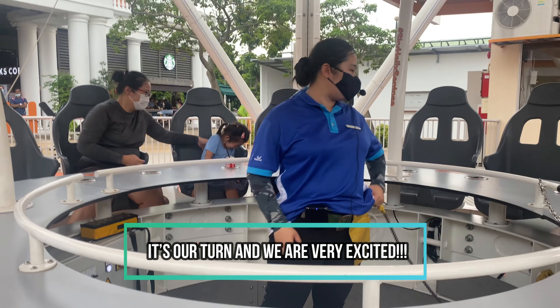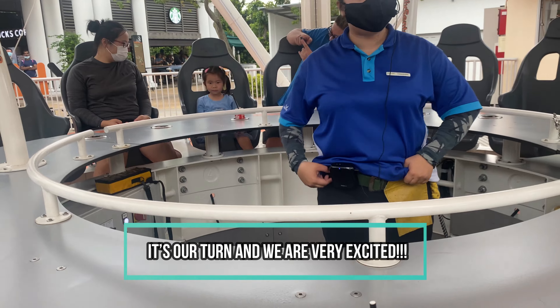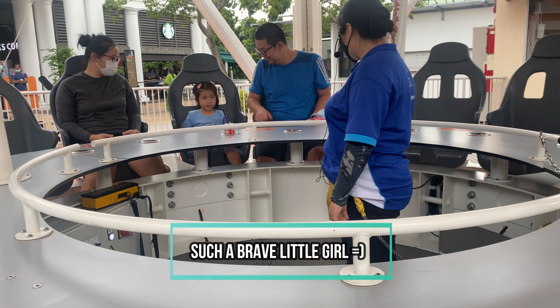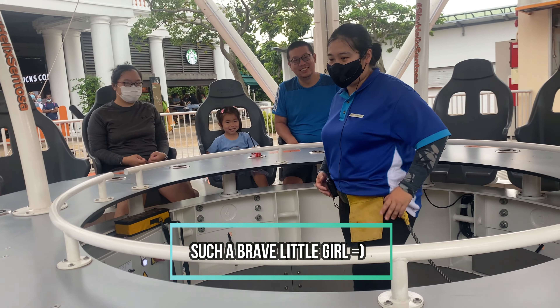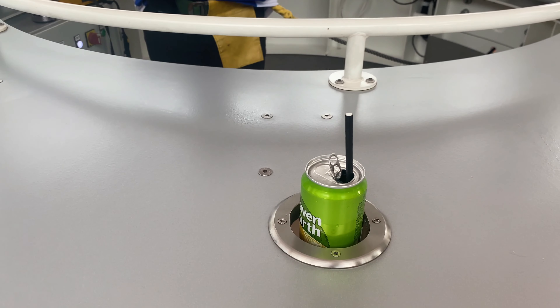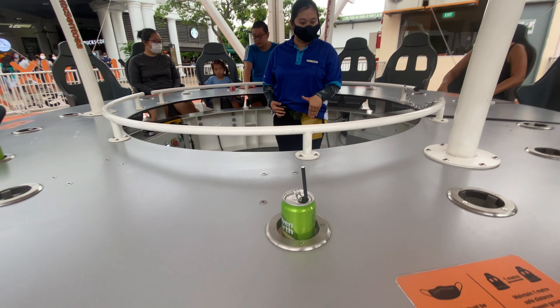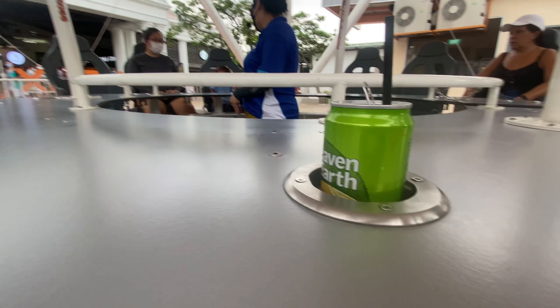So before we head up, we'll give our seatbelts a quick test — check if it's secure. All right, all set. For those with drinks, you may place them in a drink holder. For those with phones, you may hold on to them or place them here. Are we all good to go? Yes.